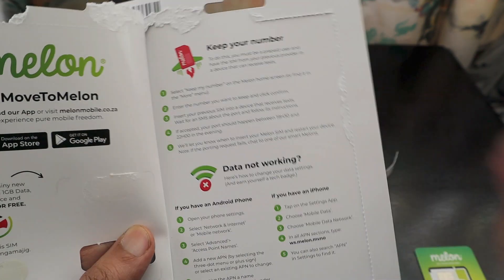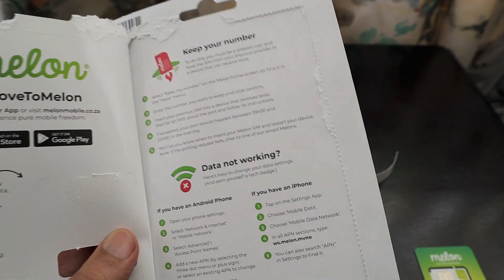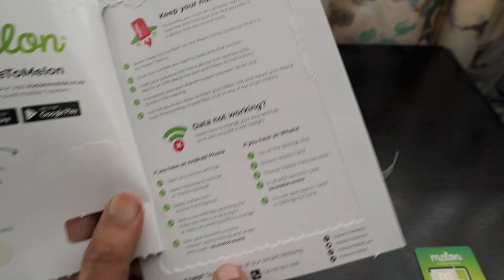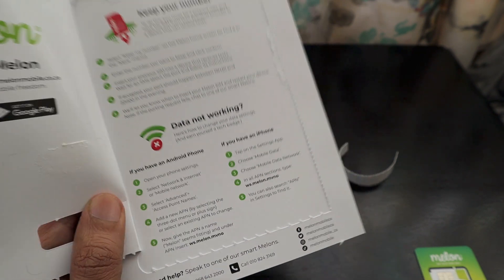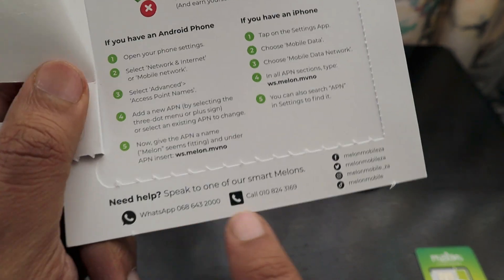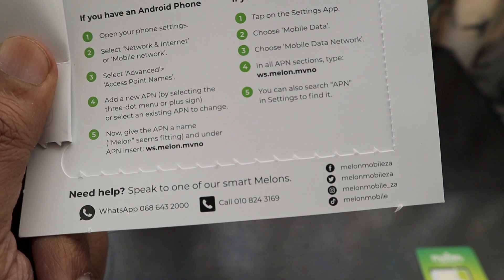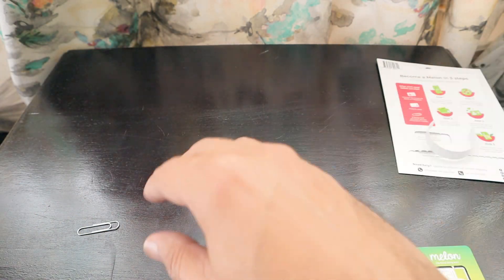Number portability is also available so you can keep your existing number. If data is not available you can insert the APN manually. You can also contact customer care via WhatsApp or a call center, and you can follow Melon on all their social media handles as well.